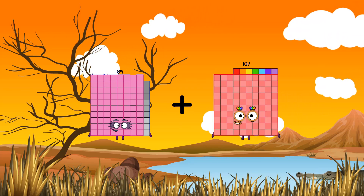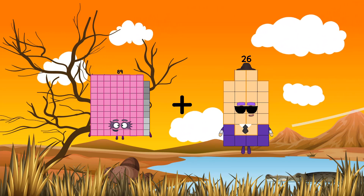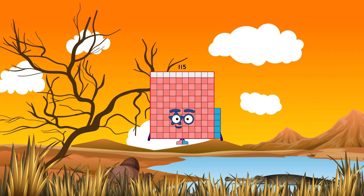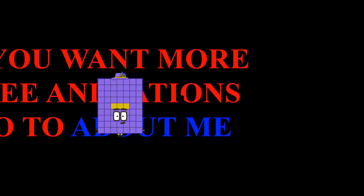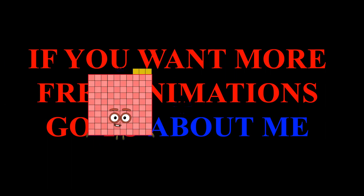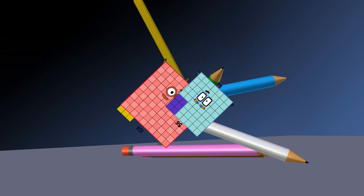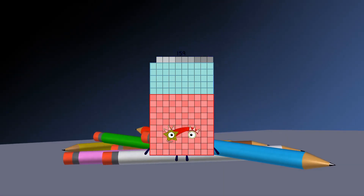Ninety seven. Loss. Ninety nine equals one hundred fifty. One hundred fifty. Ninety eight. Loss. Fifty six equals 159.